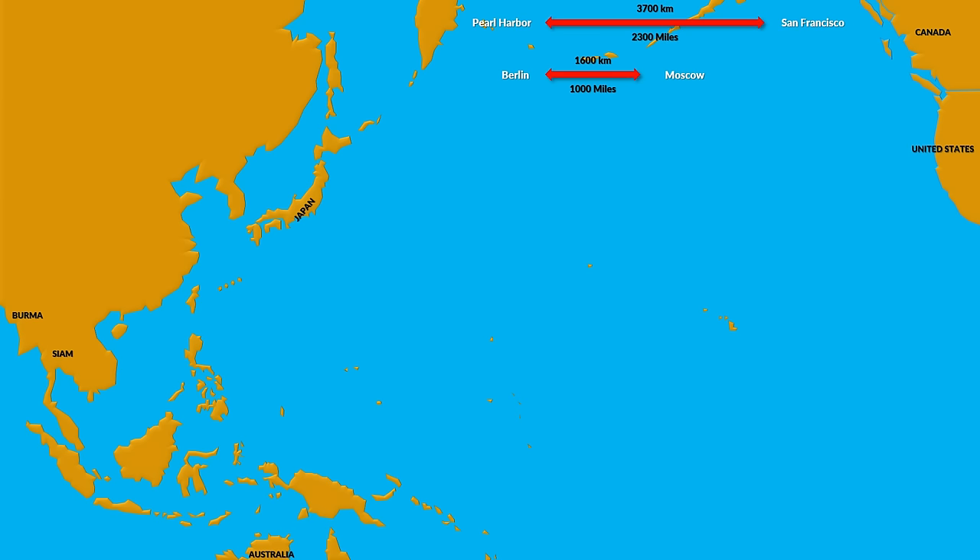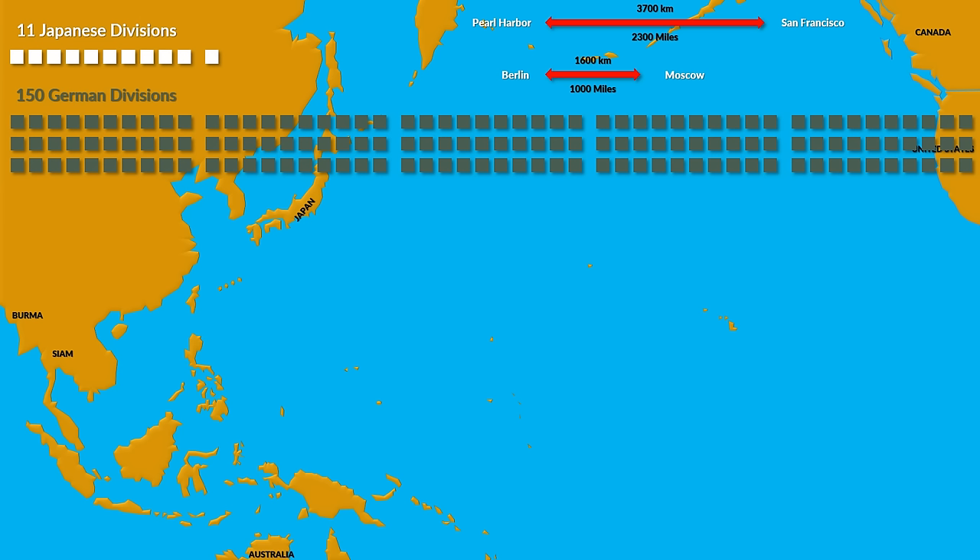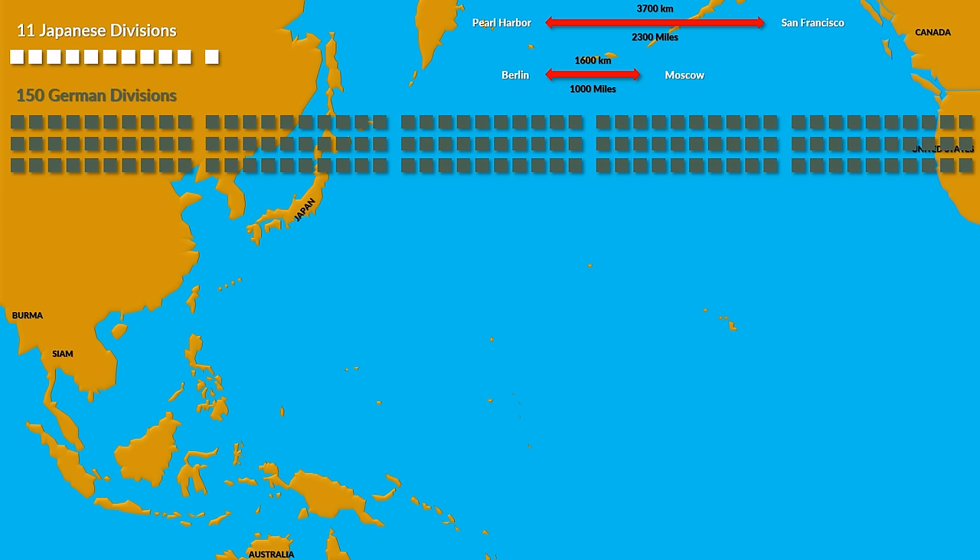At the same time, the number of divisions assigned for major offensive operations in 1941 against the Allies was 11 Japanese divisions, whereas the Germans deployed a staggering 150 divisions against the Soviet Union in summer 1941.